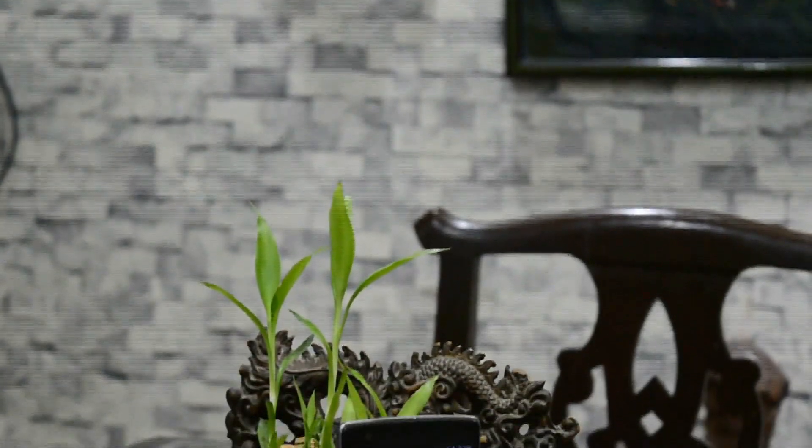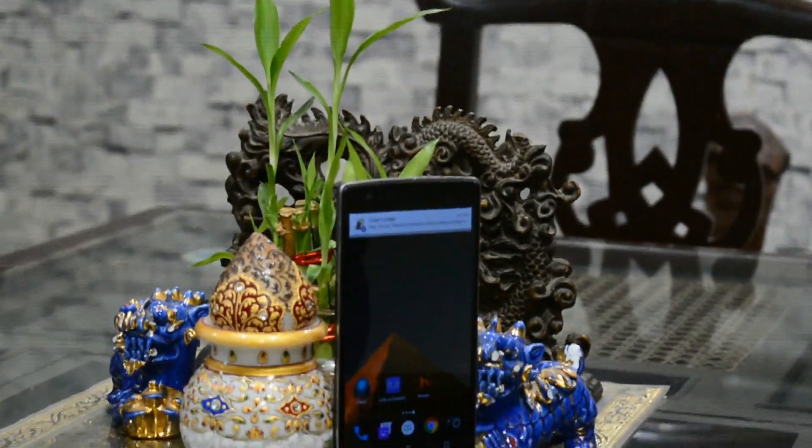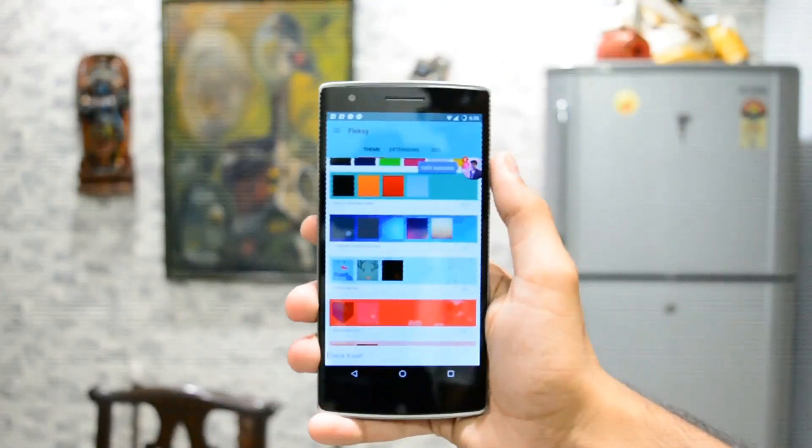Hey there, what's going on everyone? It's BigBadroid here with the next set of probably the coolest apps I found over the Play Store. Now, do keep in mind that these are my personal favorites, so feel free to judge. All right, so let's get started.